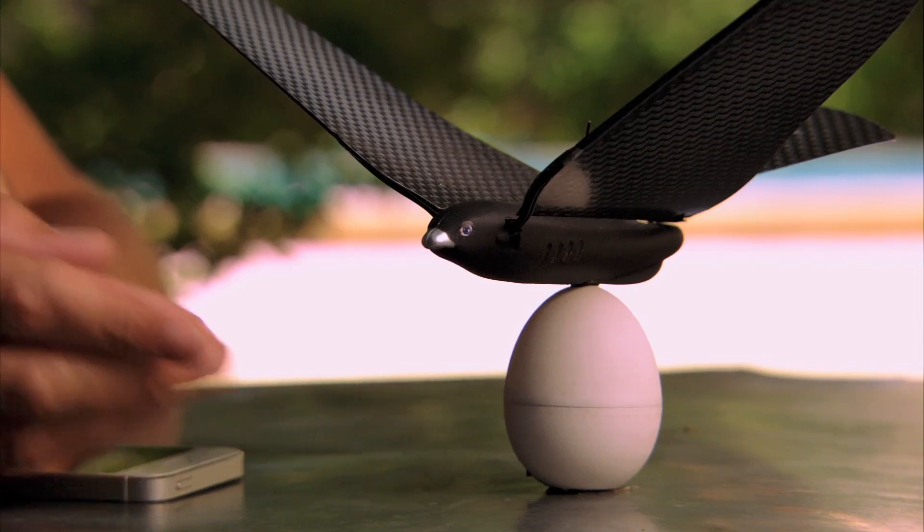This is a prototype. The egg is a portable charger. You can charge a bird in less than 12 minutes.